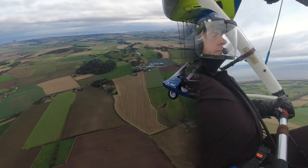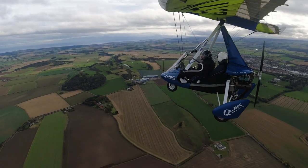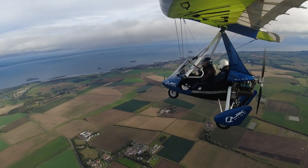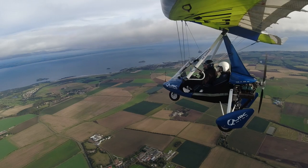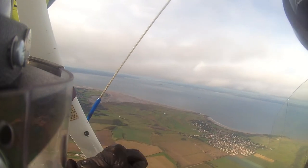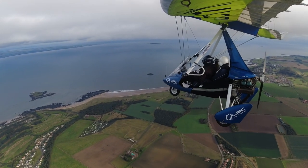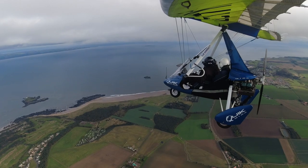Once we're out from underneath this controlled flight area above us, we'll climb and see if we get a little bit smoother air. How are you feeling? Good. I love the view that you get across the Forth — we've got a really clear view of the bridges today. You can see to our right we're almost at the base of this cloud.